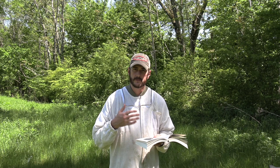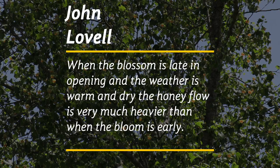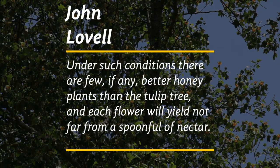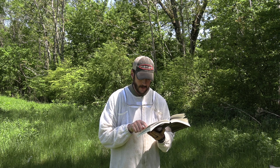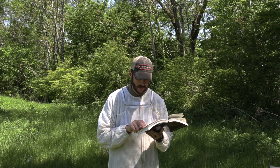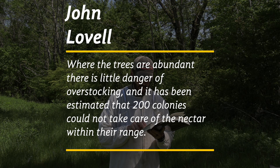Tulip poplar is in peak bloom right now, so I'll read from Lovell's book about it: 'When the blossoms are late in opening and the weather is warm and dry, the honey flow is very much heavier than when the bloom is early. Under such conditions, there are few, if any, better honey plants than the tulip tree, and each flower will yield not far from a spoonful of nectar. When the flowers appear early in the season, the flow is often interrupted by cold rains. A large quantity of honey is stored even when the trees are scarce, and one or two supers are often filled from this source alone. Where the trees are abundant, there is little danger of overstocking, and it has been estimated that 200 colonies could not take care of the nectar within their range.'